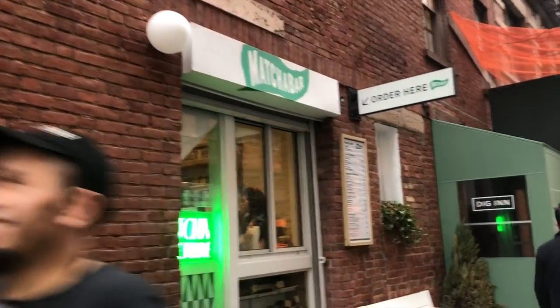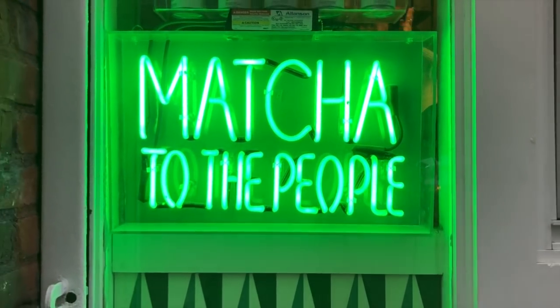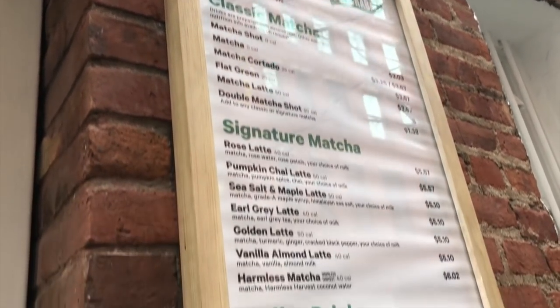I started my morning at a breakfast event with Dig In and Matcha Bar. Before I got there, I actually had a couple of bananas and then a little protein snack ball.